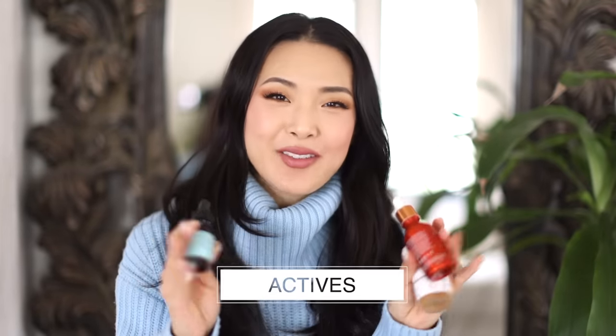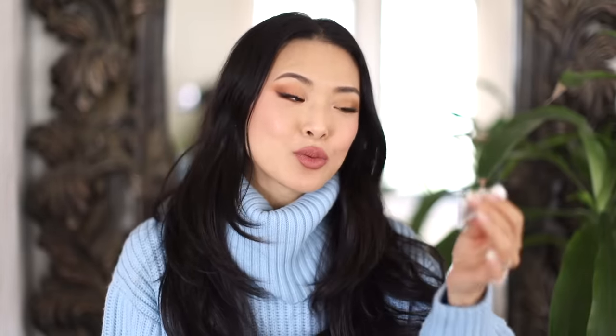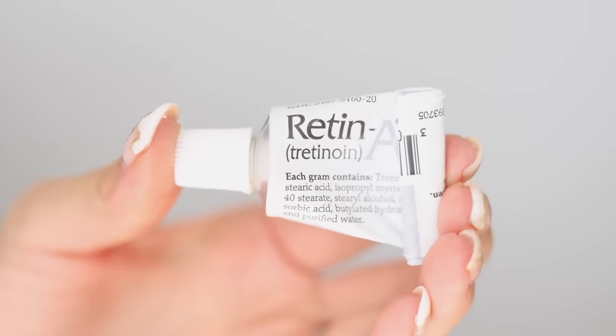For actives, I have a short list of go-tos. The one I love most and will always recommend is retinol. Anyone who wants an anti-aging effect and wants to look more youthful over time — this is really the only ingredient that will give you that. There is a learning curve and a long-term commitment; your skin has to adjust, especially at prescription strength. I've been using Retin-A at 0.025%, and I'm thinking about talking to my doctor about bumping up to the next level. I have a detailed video on retinol linked below.